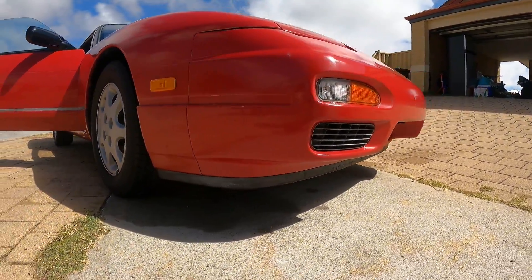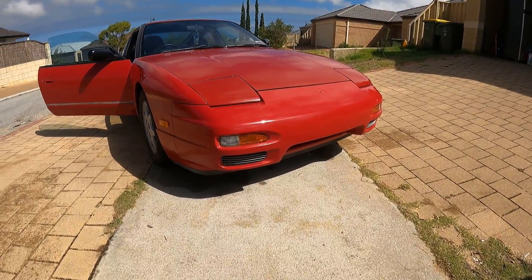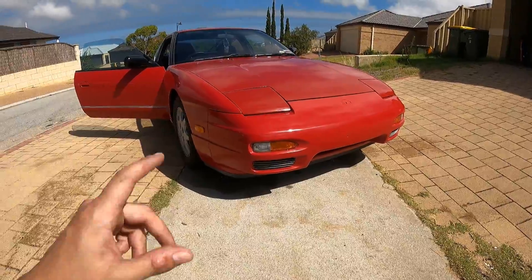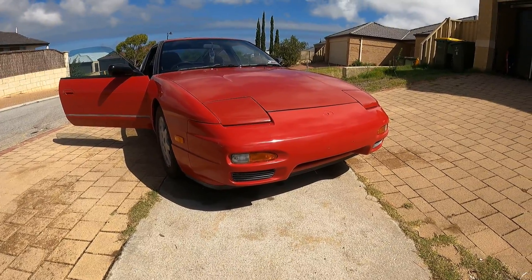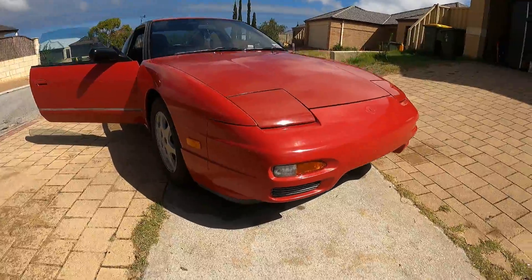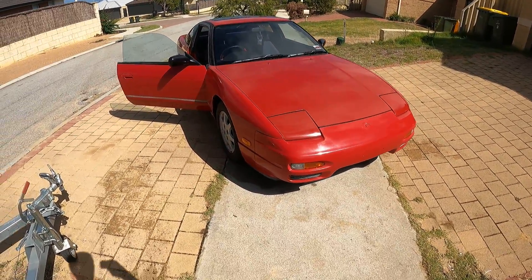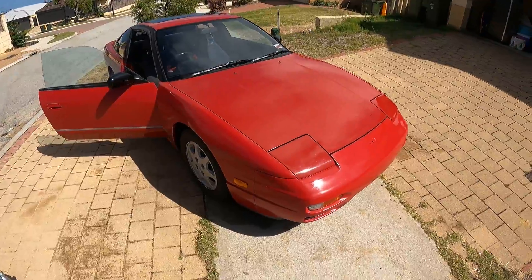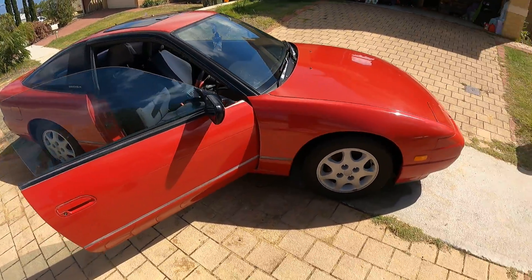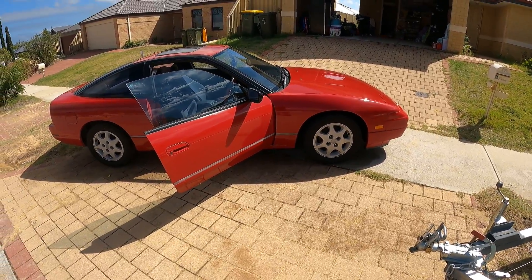I've got another 180SX - I'll do more videos if you guys are interested. It's the same year model, 1991, but I built it into a drift car so I won't be doing that with this one. It's got an LS1 and a roll cage, the full Monty - pretty crazy little build. There's already a video on my YouTube channel if you're interested.